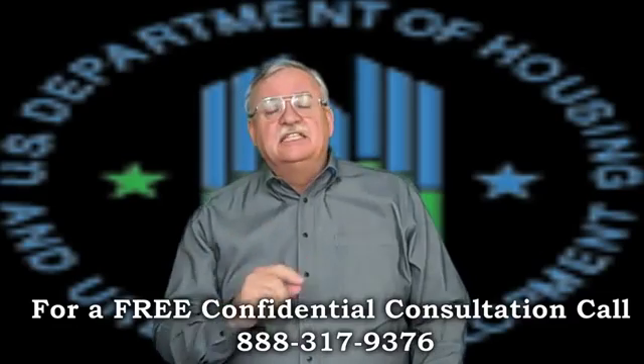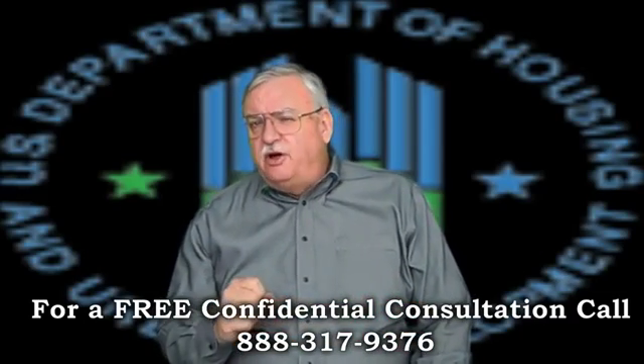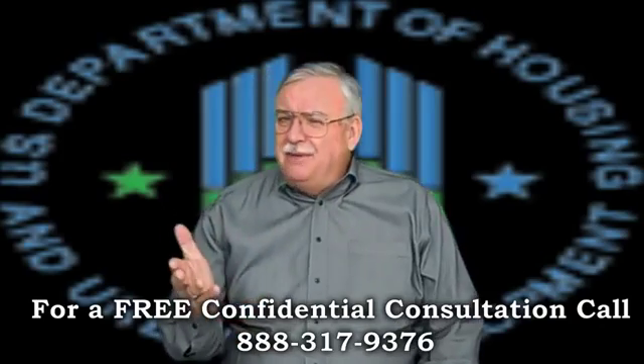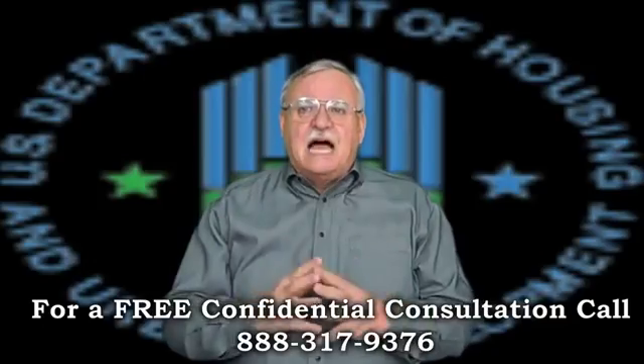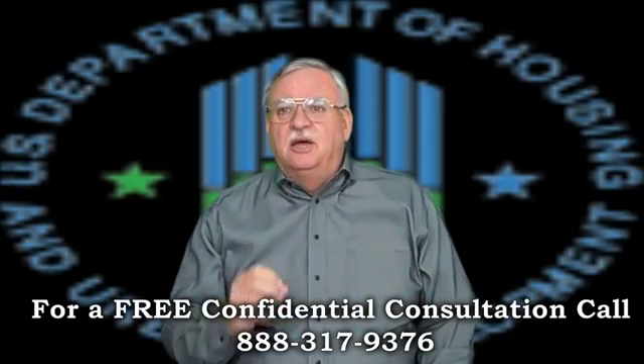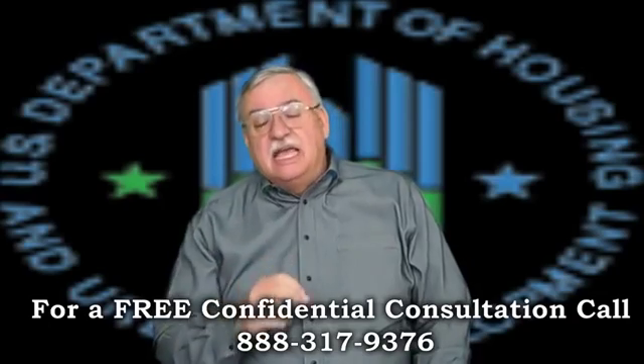The mortgage must be 31 days delinquent at the close of escrow, but borrowers should never be encouraged to default on a loan. The mortgager must provide documentation sustaining a reduction in income or an increase in living expenses, and documentation that they must vacate the property.